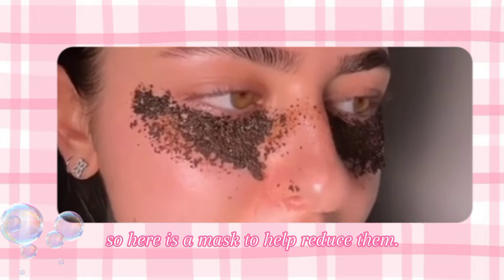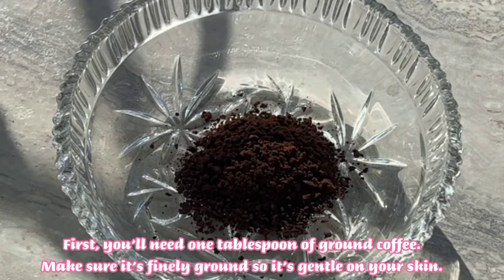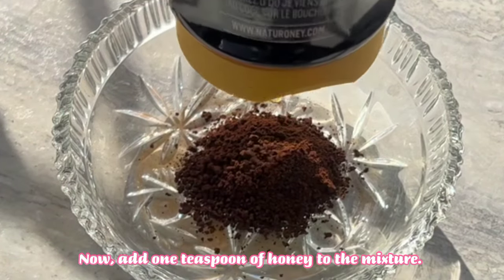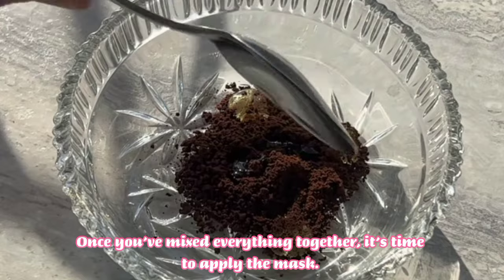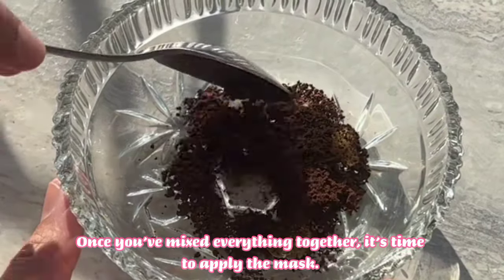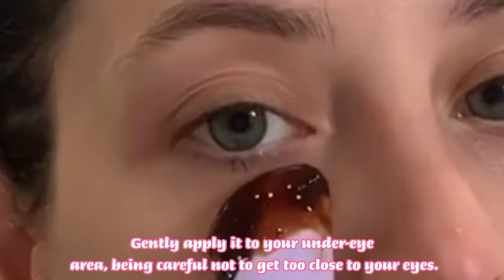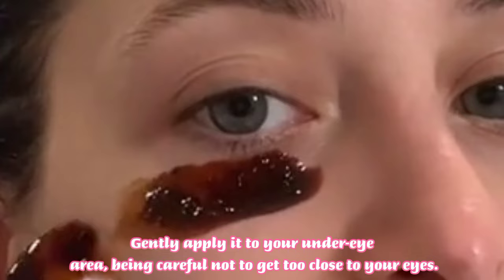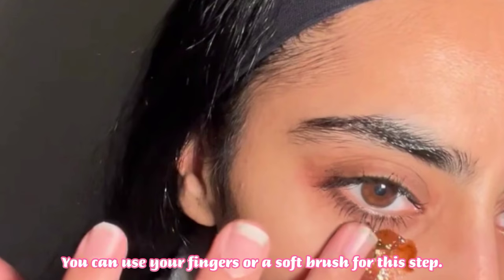First you will need one tablespoon of coffee. Next add one tablespoon of honey, then add some water. Once you have mixed everything together, it's time to apply the mask. Gently apply it to your under-eye area, being careful not to get too close to your eyes. You can use your fingers or a soft brush for this step.